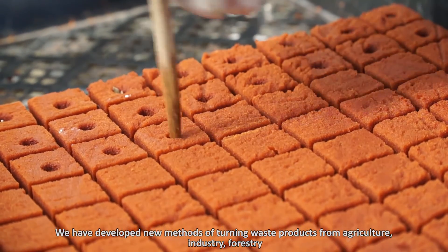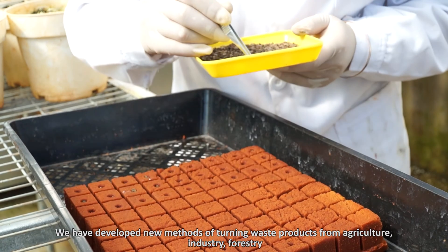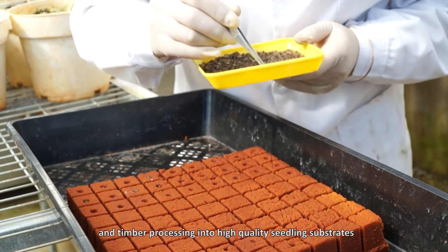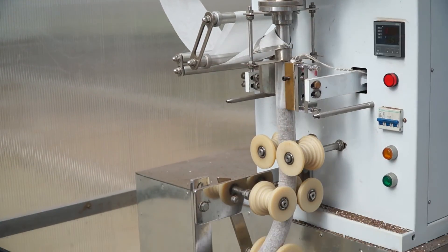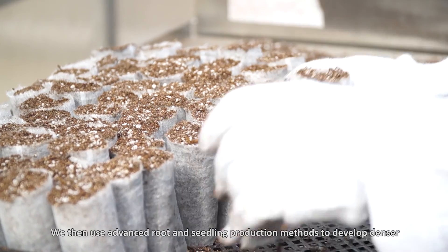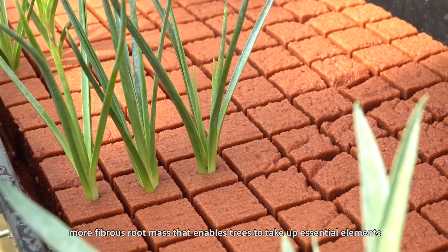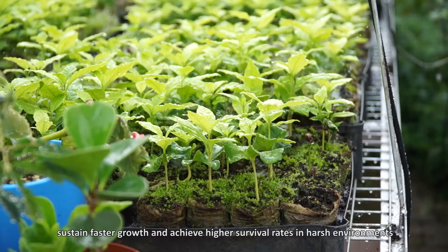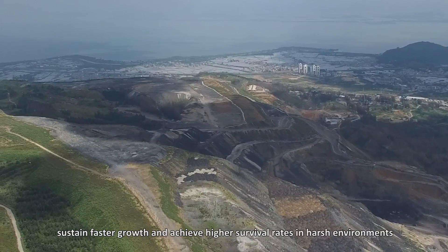We have developed new methods of turning waste products from agriculture, industry, forestry and timber processing into high quality seedling substrates. We then use advanced root and seedling production methods to develop denser, more fibrous root mass that enables trees to take up essential elements, sustain faster growth, and achieve higher survival rates in harsh environments.